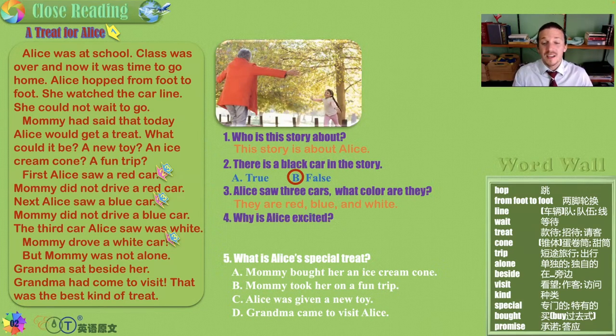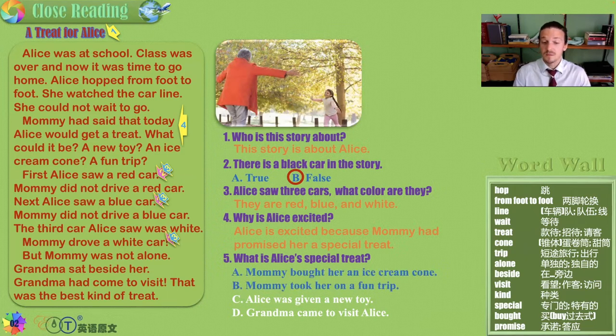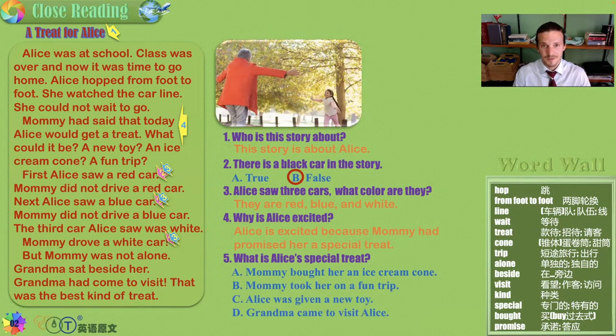Why is Alice excited? She is excited because mommy had said there was a treat — she had promised a very special treat, but Alice doesn't know what it is. In the end, what was Alice's special treat? Ice cream? A fun trip? A new toy? A surprise special visit from grandma. And of course our answer is D — grandma.